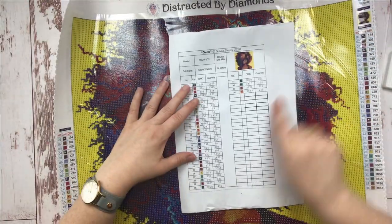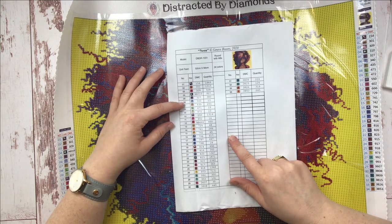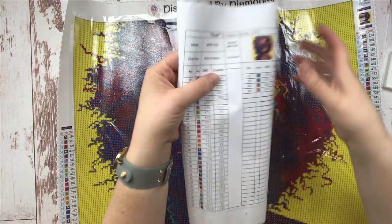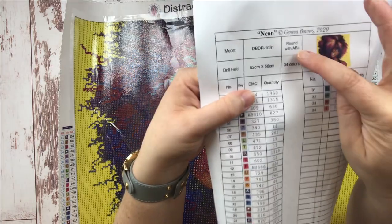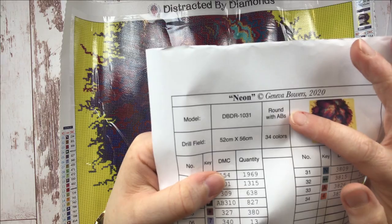And then we have an inventory sheet. This canvas has 34 colors. And do you see this right here? Round with ABs. That's pretty darn exciting!